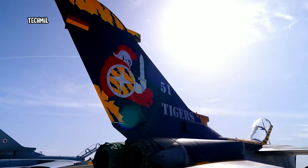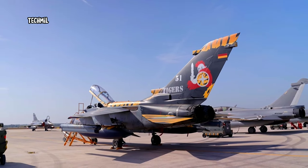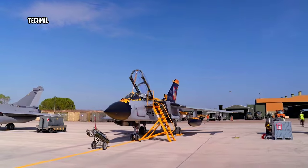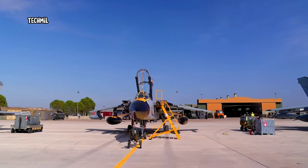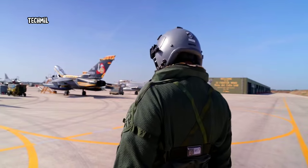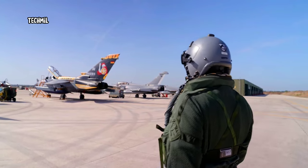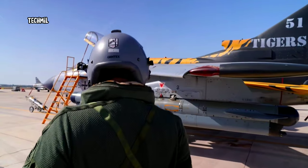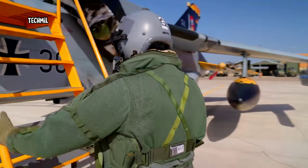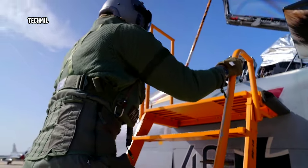The NATO Tiger Meet is a large force employment exercise, called LFE, when many assets are deployed in the same mission with different roles and different tasks for a common purpose. You have to know how to integrate, how to make the most of all the different assets and all the technology that each asset brings. We know each other because we are all from different countries with different backgrounds, but we are all standardized under the NATO umbrella. Being able to operate in the same way makes it easy, even from the first days, to work together. But practice makes perfect.